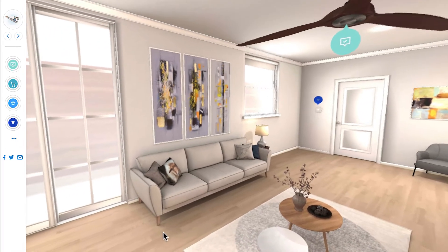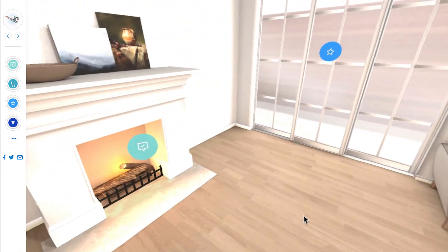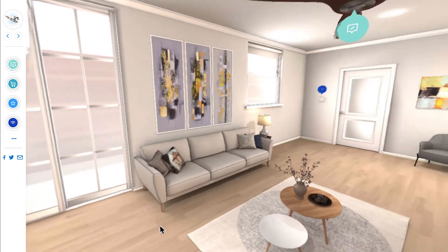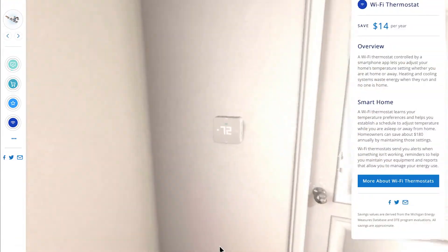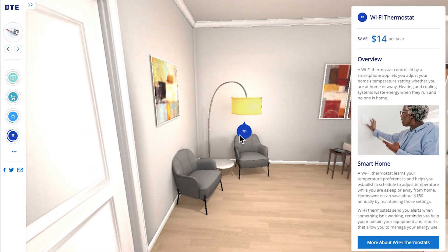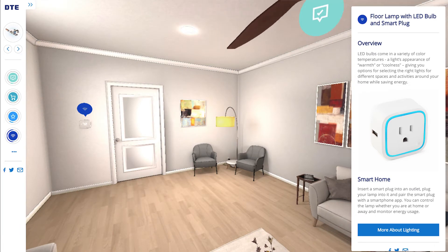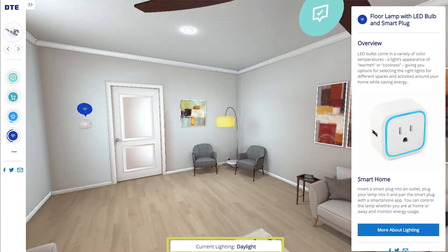User-friendly functionality gives you a complete 360 view of each room with easy-to-find alerts to hone in on. In the living room, you can get info on Wi-Fi thermostats. Selecting the floor lamp alert provides information about LED bulbs and how smart plugs can be used for energy efficiency. The virtual lighting changes, and the caption describes the light color temperature being represented.